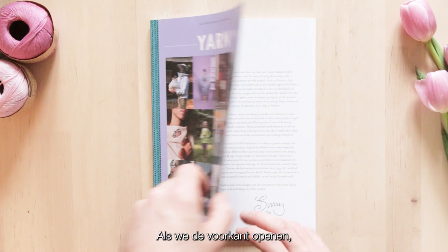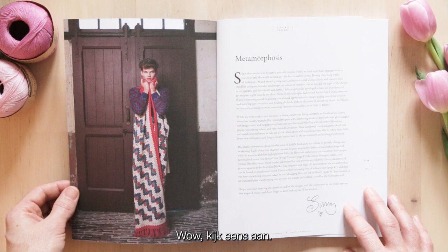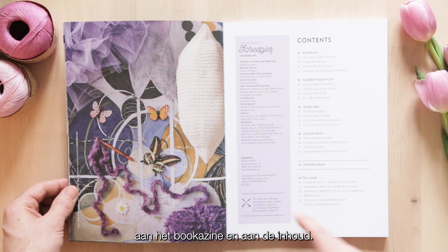As we open up the front cover, we are met with a glimpse of what we can expect within the Bookerzine. Look at this gorgeous blanket, stunning photography, and that lovely, stunning jumper. We have a foreword by Scheepjes's creative director, Simi Sommer. And then we get into the actual Bookerzine - a gorgeous picture setting the tone, as well as credits for everyone that has worked so very hard on the Bookerzine.